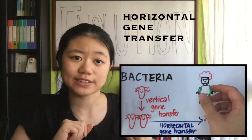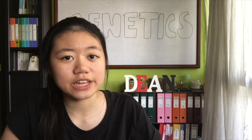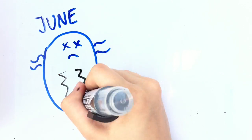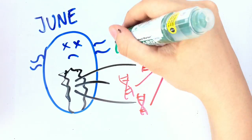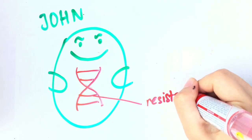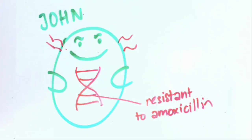Kind of like exchanging parts. First off, transformation is like robbing a friend's body parts when they die. It happens when bacteria are in a physiological state called competence. So June dies and John comes and steals whatever DNA fragments he wants. It so happens that June was resistant to the antibiotic amoxicillin. If John picked up a fragment containing that resistant gene, John is now also resistant to amoxicillin.